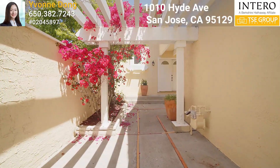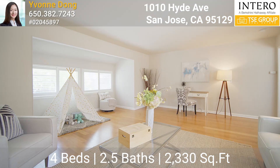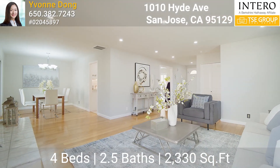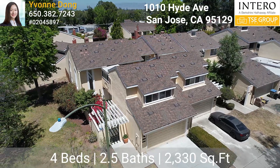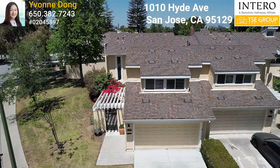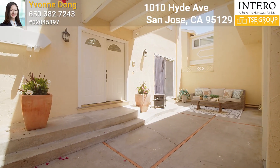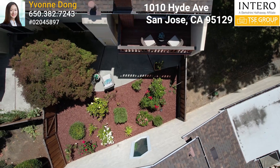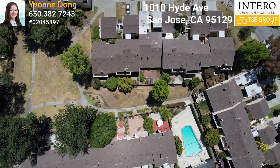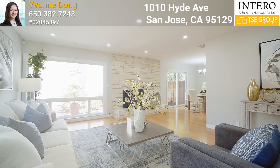This beautiful townhome features three bedrooms, two and a half bathrooms, plus a large multi-purpose room. It's one of the biggest floor plans in this community, with 2,330 square feet of living space. With a detached side-by-side two-car garage and a gated courtyard for added privacy, the backyard has easy access to the community pool and large green belt.